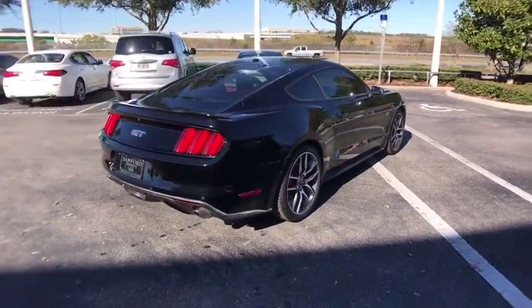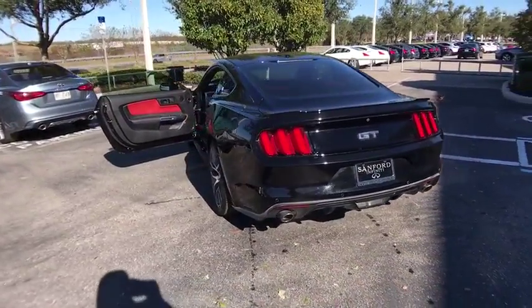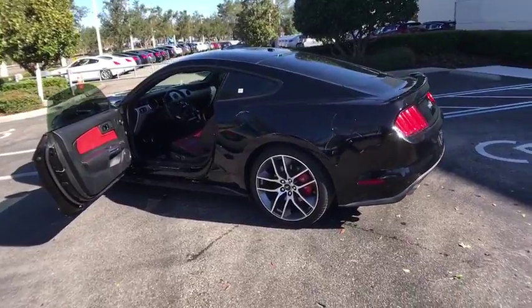Power passenger seat, traction control, keyless entry, stability control, steering wheel audio control, anti-lock braking system, backup camera, leather wrapped steering wheel, Bluetooth.